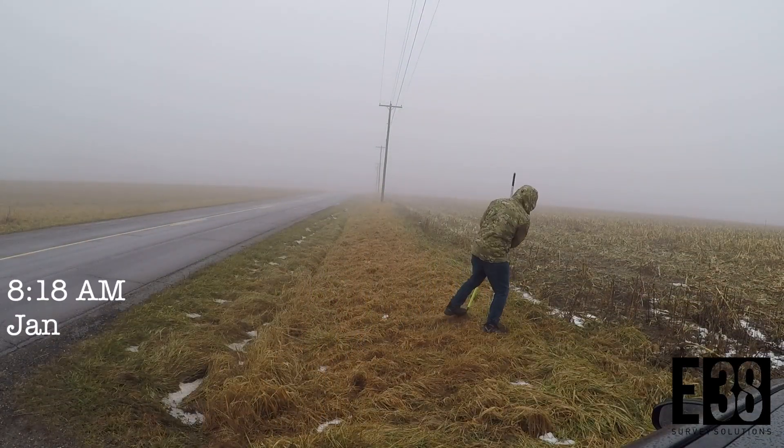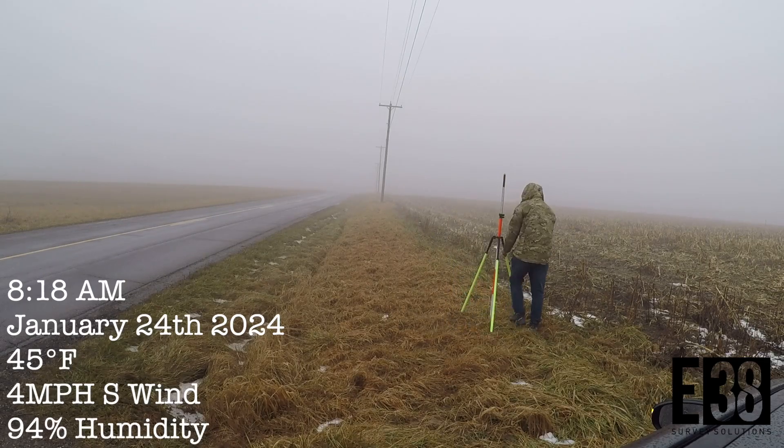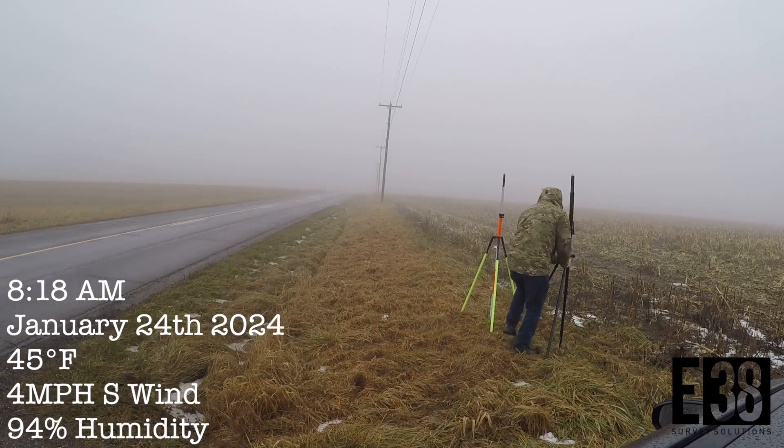We wanted to adjust our base to see if we could stretch our range even further, so on day two we set up on the higher elevation side. However, the thick fog and heavier rain created a much different environment for our radios.